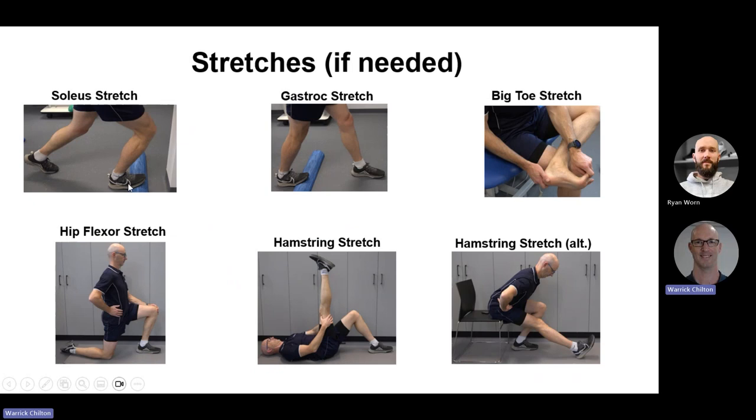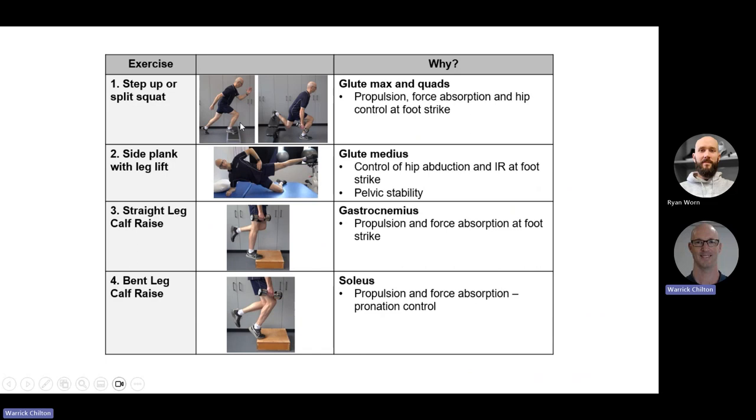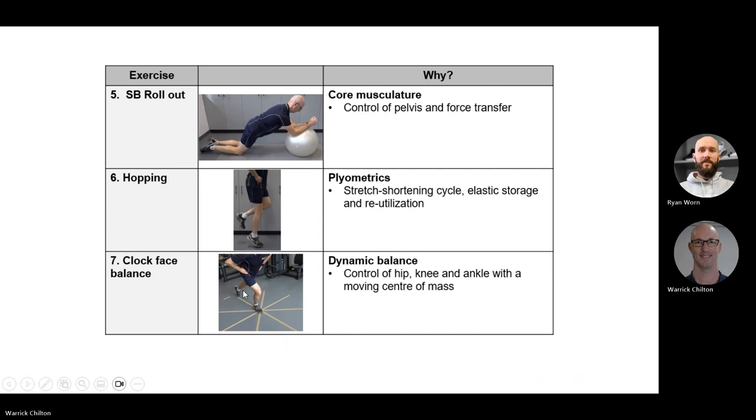Stretches only if needed: if you have tight soleus, a good bent knee calf stretch; straight knee stretch if you have tight calves; a big toe stretch if you're tight there; hip flexor stretch for the psoas; and hamstring stretch. These are the major ones useful if you're tight in those areas, which is not uncommon. If I was to pick my greatest hits for a quick take-home program: a step-up or split squat for glutes, propulsion and hip control; a side plank with leg lift for pelvic stability; bent knee and straight knee calf raises for propulsion, force absorption and pronation control; some core work; one plyometric exercise — even just skipping; and some balance work.